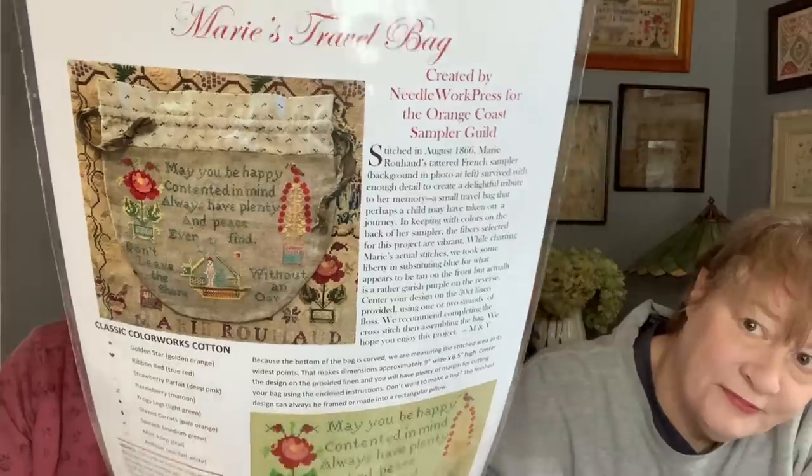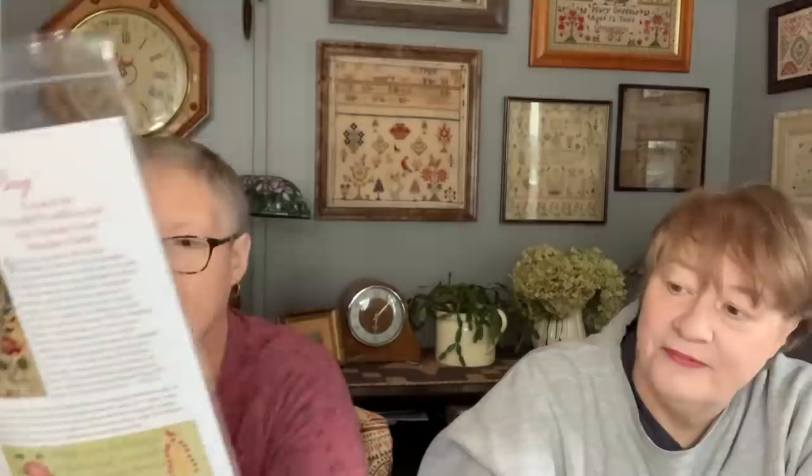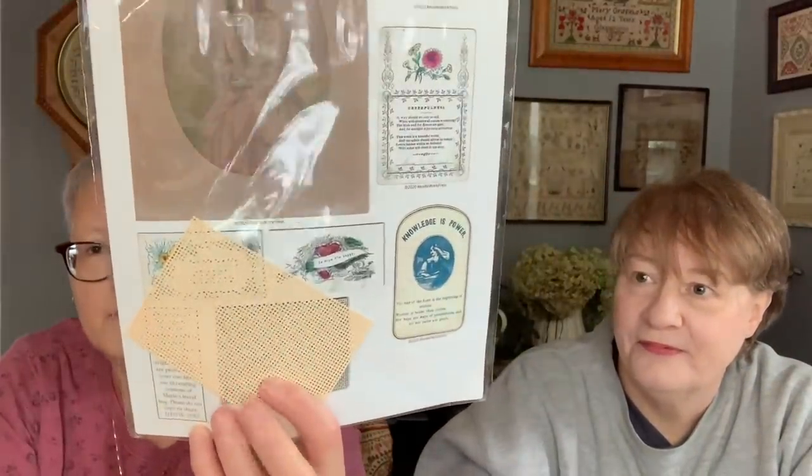We joined the Orange County Sampler Guild to get this project. After long delays due to supply issues, this arrived — it's from Needlework Press, a little bag with a piece you stitch on perforated paper. They sent all the supplies: fabric, lining fabric, background fabric, everything. Orange County Sampler Guild has great teachers and you can join at large, which is what we did.